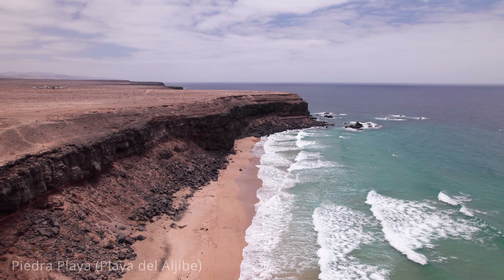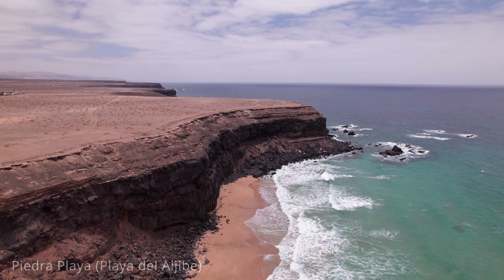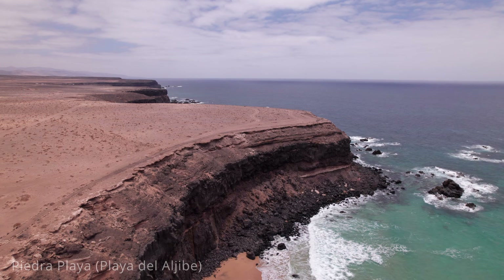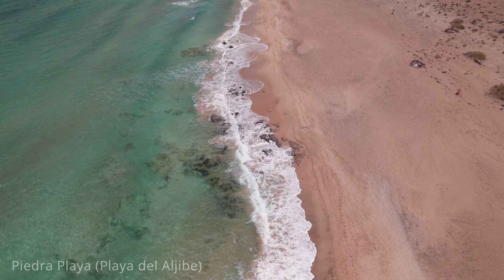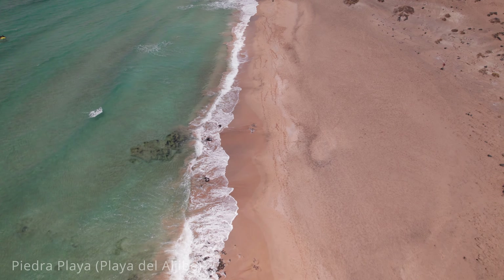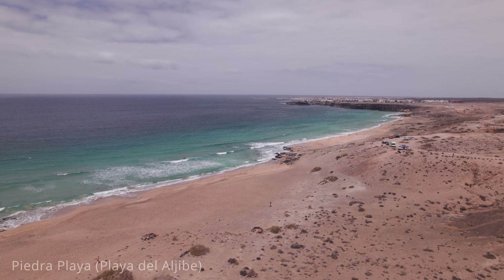Piedra Playa is also a great spot for beachcombing, sunbathing and taking long walks along the shore. The surrounding cliffs add to the beach's rugged beauty, creating picturesque views and excellent photography opportunities. Despite its popularity among surfers, Piedra Playa remains relatively uncrowded, offering a peaceful and natural setting. However, there are no lifeguards on duty and the strong currents can be dangerous, so caution is advised when swimming. Visiting Piedra Playa is free, making it an accessible destination for budget travellers.